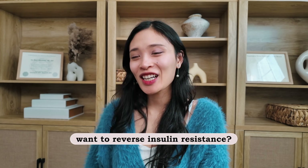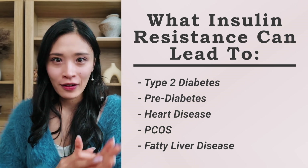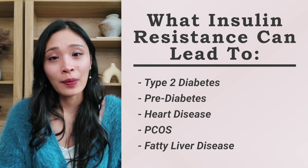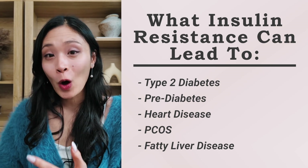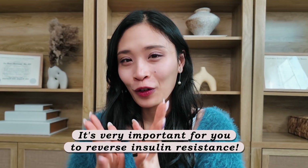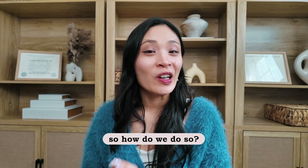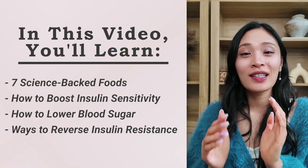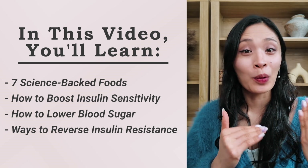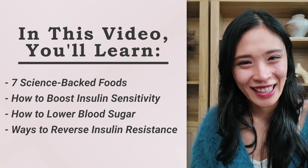Here are seven best foods to reverse insulin resistance. Insulin resistance is the very root cause of many diseases — not just type 2 diabetes or prediabetes, but also heart disease, PCOS, and fatty liver disease. So it's very important for you to reverse insulin resistance. In this video, I'm going to talk about seven foods that are scientifically backed to help you improve your body's insulin sensitivity, reduce your blood sugar, and reverse insulin resistance.